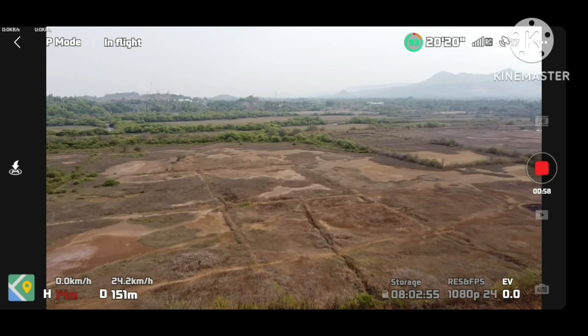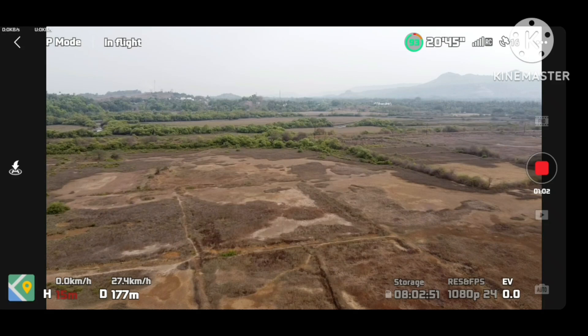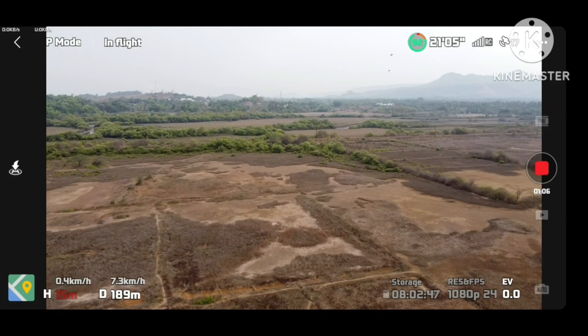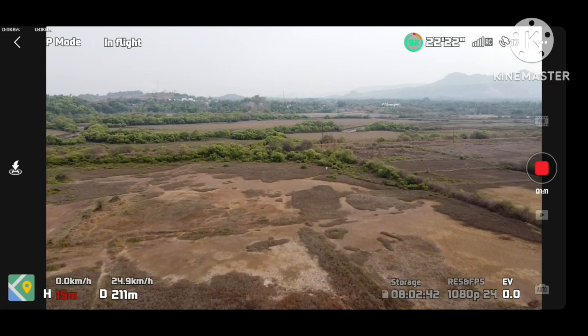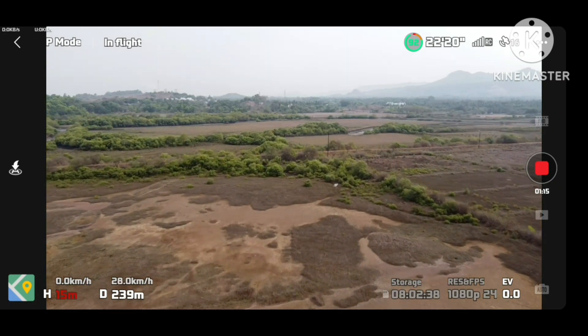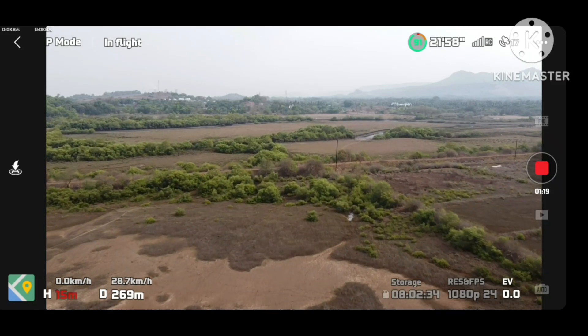We are also going to do a range test of the Mavic Mini — let's call it a coverage test, because I want to understand how far it goes. I already know how far it goes as I am doing this voiceover after the shooting is already done.